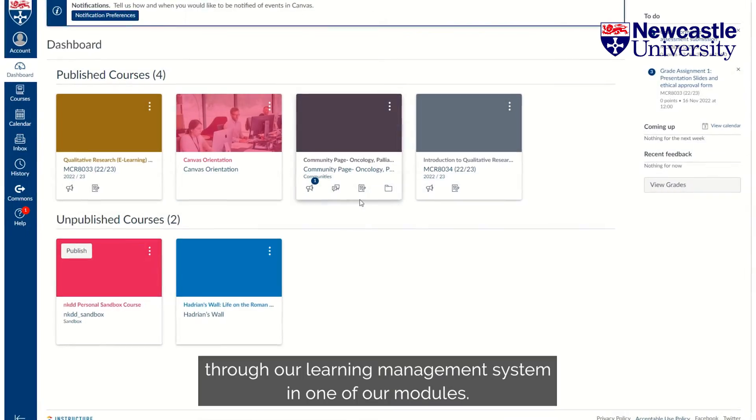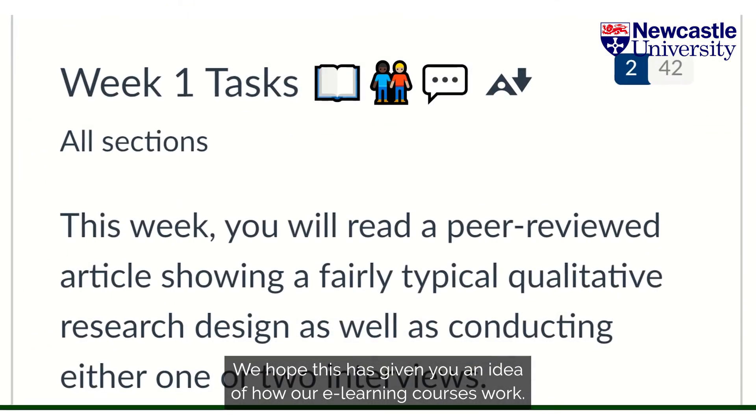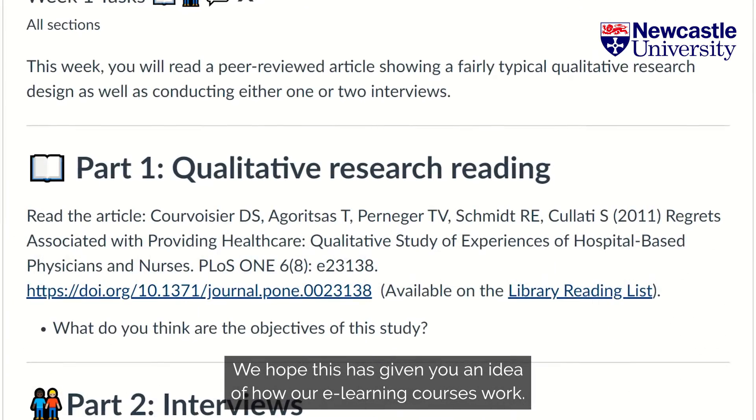That was a whistle-stop tour through our learning management system in one of our modules. We hope this has given you an idea of how our e-learning courses work.